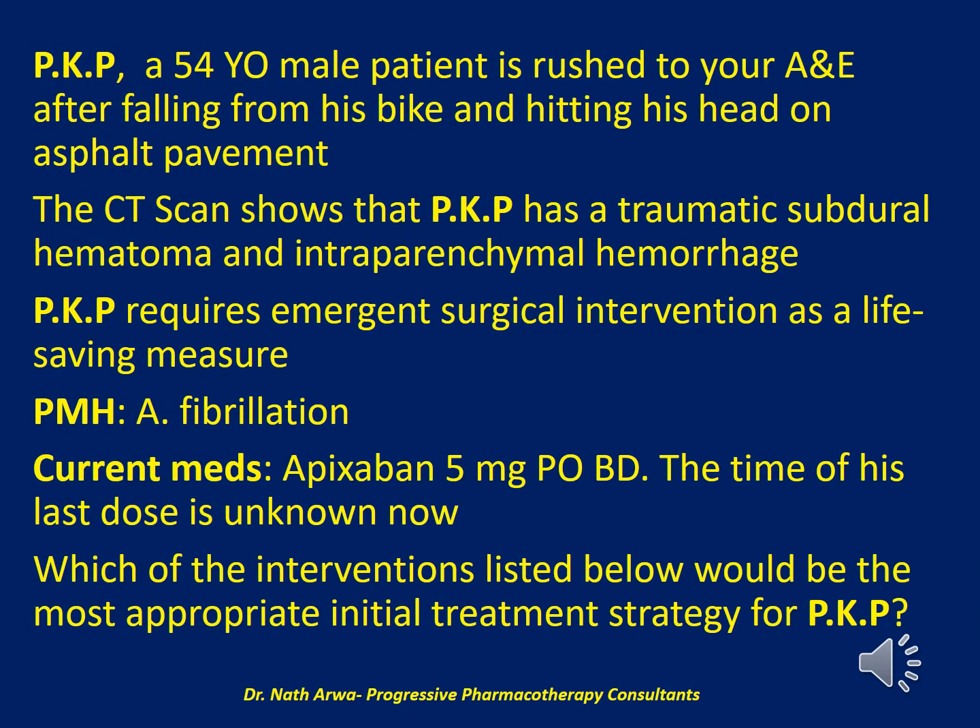The next question: PKP, a 54-year-old male, is rushed to the accident and emergency department after falling from his bike and hitting his head on asphalt pavement. The CT scan shows a traumatic subdural hematoma and intraparenchymal hemorrhage. PKP requires emergent surgical intervention as a life-saving measure. He has a past medical history significant for atrial fibrillation and currently takes apixaban 5 mg orally twice daily; the time of his last dose is unknown. Which of the interventions listed below would be the most appropriate initial treatment strategy?